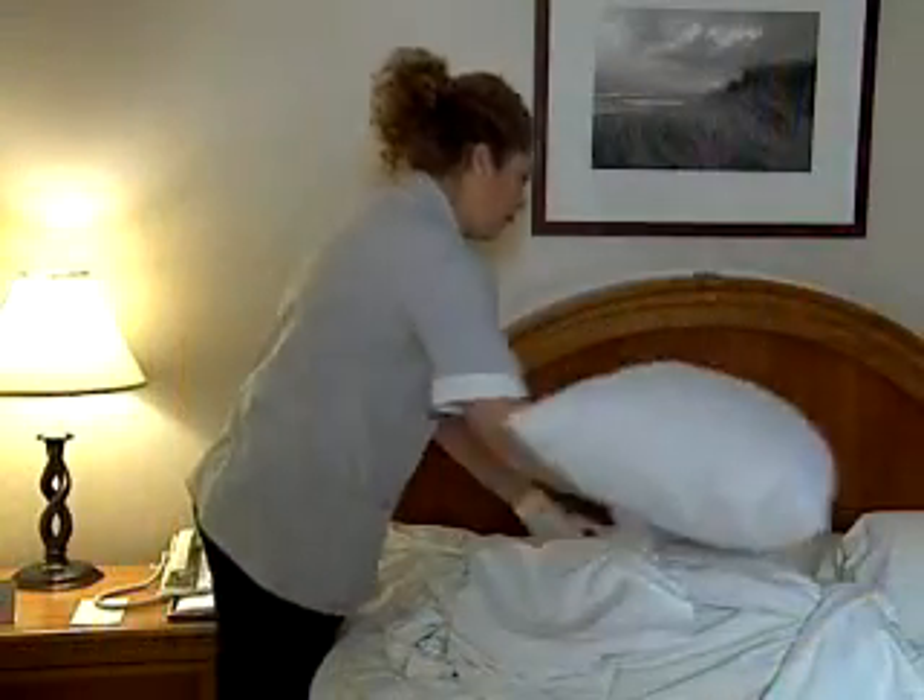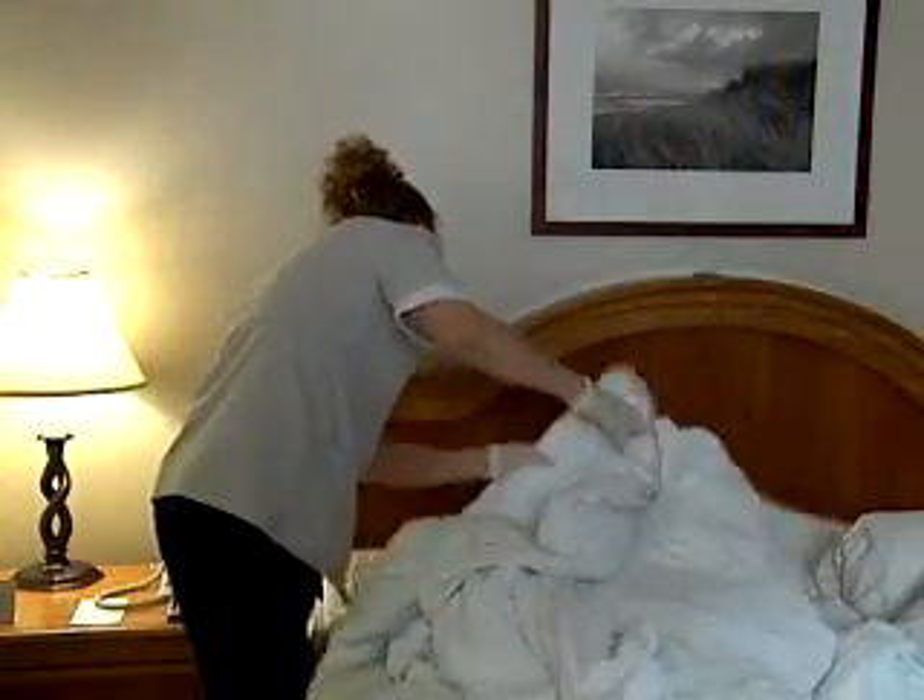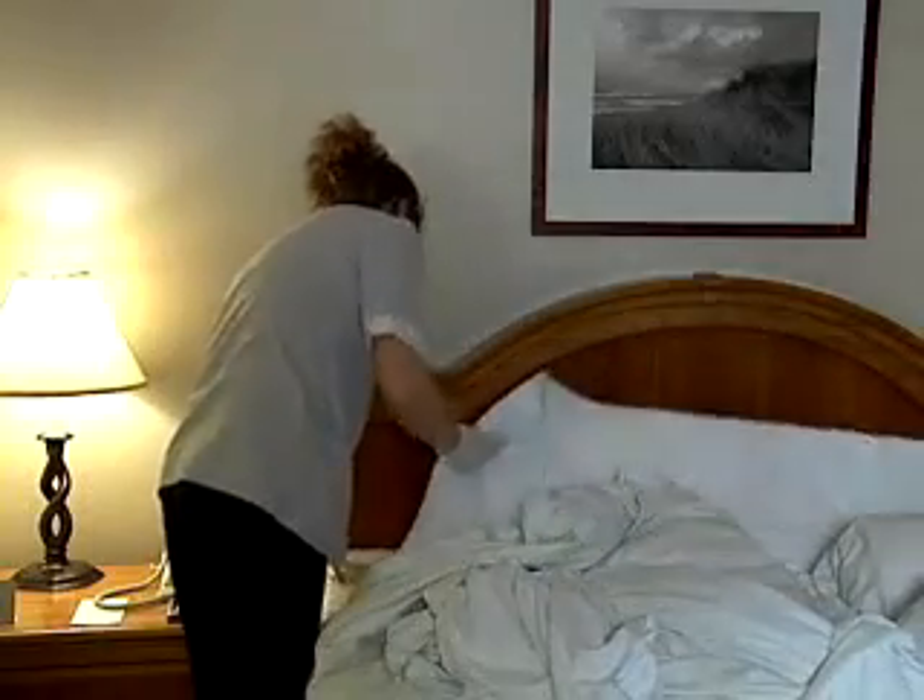Check furniture seams, drapery, molding, and areas where wallpaper may be loose. Also, check behind picture frames and baseboards, especially those located near beds.